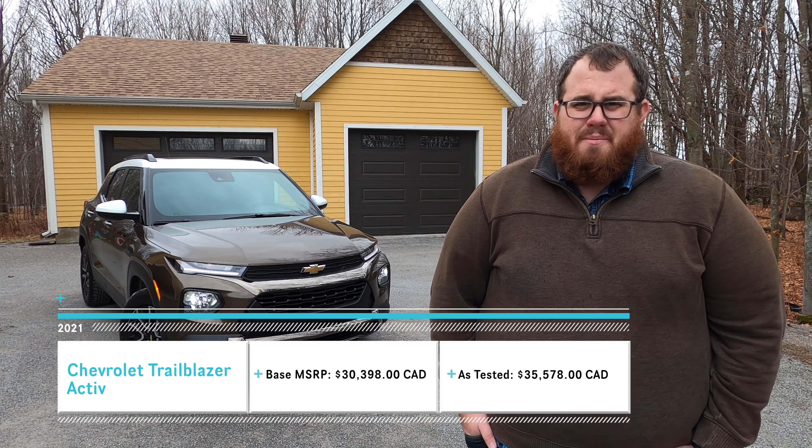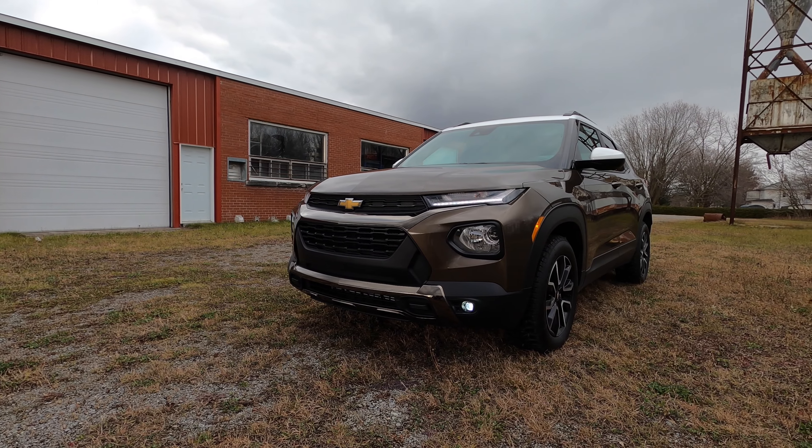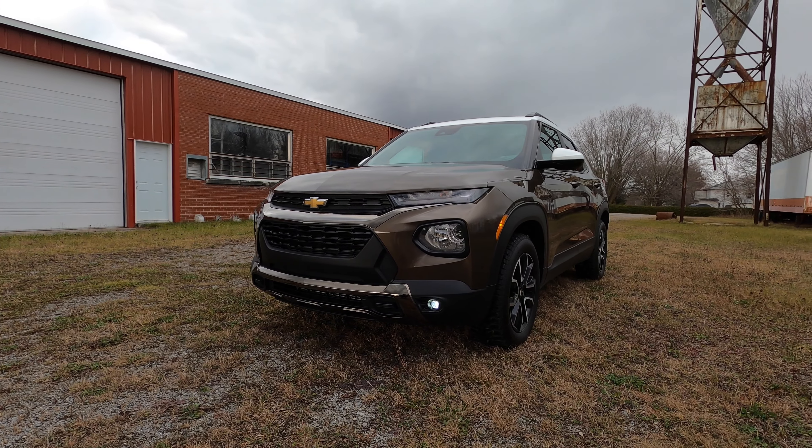This is a subcompact crossover unrelated to the midsize SUV Chevrolet sold from 2002 to 2009. It is larger than the Chevrolet Trax and smaller than the Equinox.